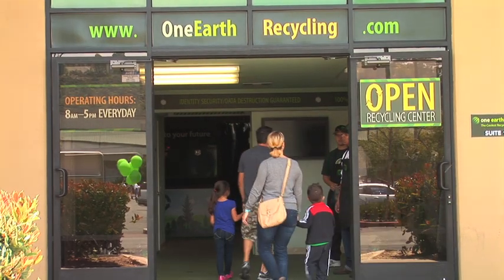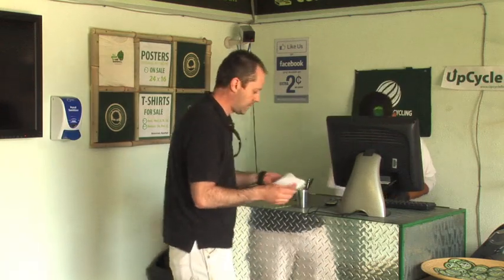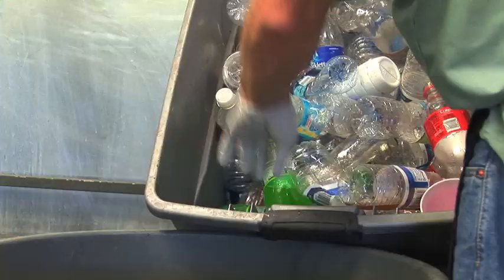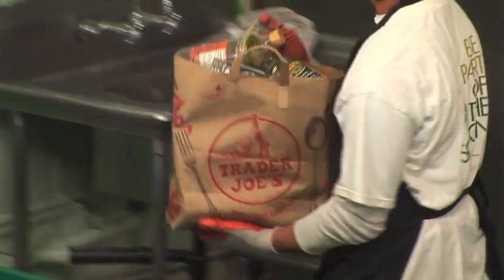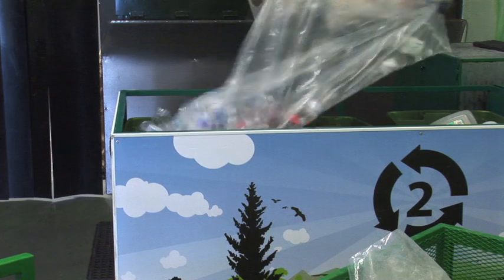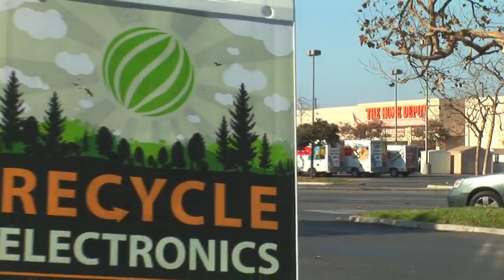What if recycling was every bit as user-friendly as shopping? What if you could get extra money and do your part to save the planet as a regular part of your shopping routine? One Earth Recycling is dedicated to establishing a new sustainable model of commerce, which makes the responsible retirement of our used goods an integrated part of the acquisition of new goods and services.